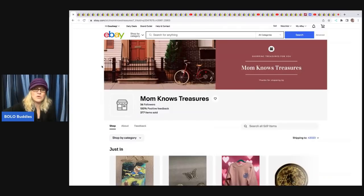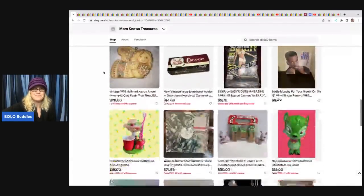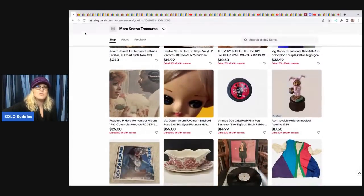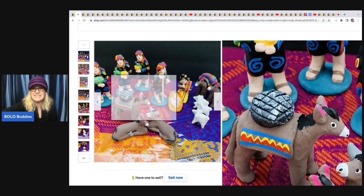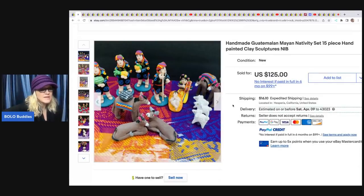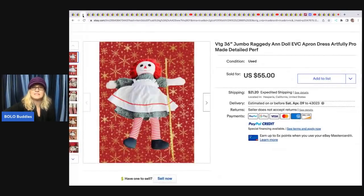The first item comes from Mom's Knows Treasures. She has an eBay store — linked in the description. She sold a handmade Guatemalan Mayan nativity set — clay sculptures, really neat. She got this at an artisan market, paid $20, and took a best offer of $95 with the buyer paying shipping. Handmade artisan items can do very well.